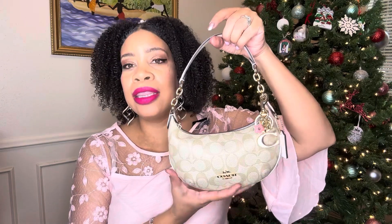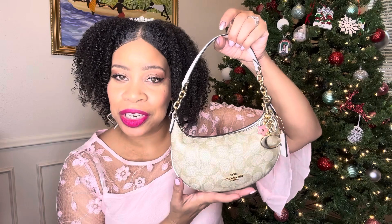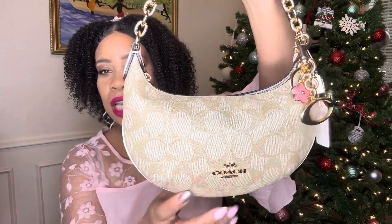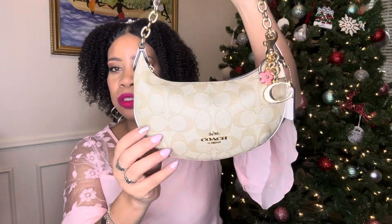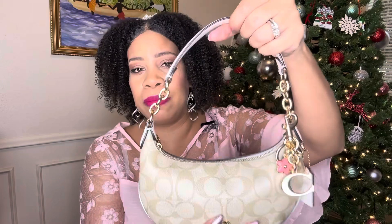I am going to be showing you what fits in this beauty. This is the Coach Miniature Signature Peyton Hobo Bag. This is the khaki color signature print that I just absolutely adore. This is the only signature bag I have in this particular color pattern.